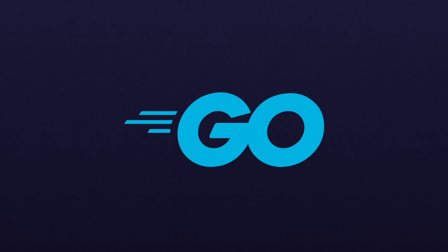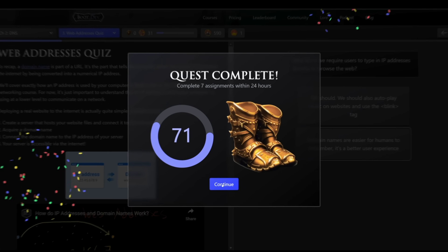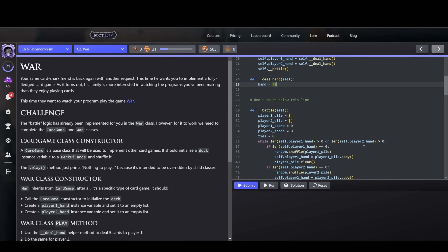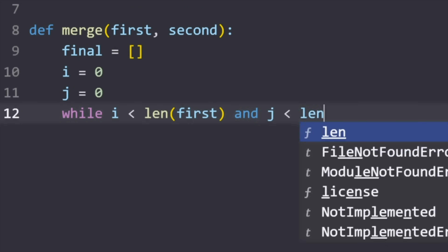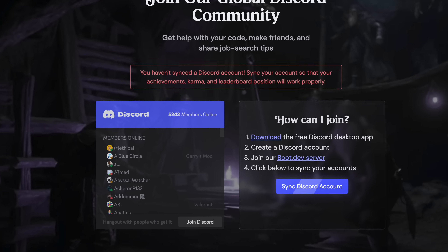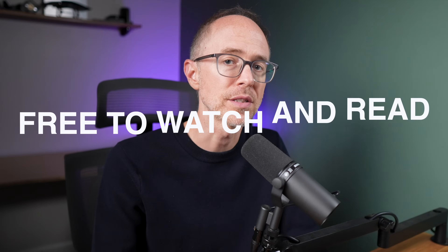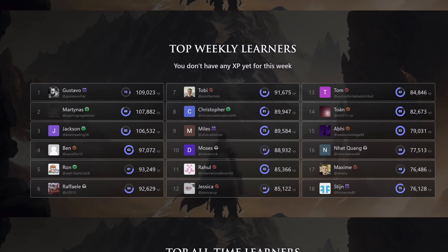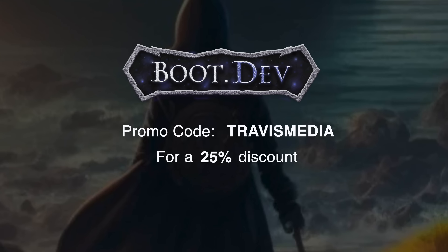Boot.dev is an online resource for learning backend web development from start to finish in the Python and Go programming languages, which are two of the best to learn today. It's far from boring as they've created it to literally feel like a role-playing game, or RPG, with XP that you can earn, levels, achievements, and quests to complete to get a top spot on their global leaderboard. The platform is designed to get you to write a ton of code, because that — in shipping products — is the only way to really learn programming. Boot.dev also has a very active Discord community of students to lend you a hand should you ever get stuck. While it's much cheaper than any bootcamp, all content is free to watch and read in guest mode, and the paid membership unlocks all the hands-on coding, AI assistance, progress tracking, and gamification. Click the link in the description and use my code on screen to get 25% off your first month or your entire year if you choose the annual plan.